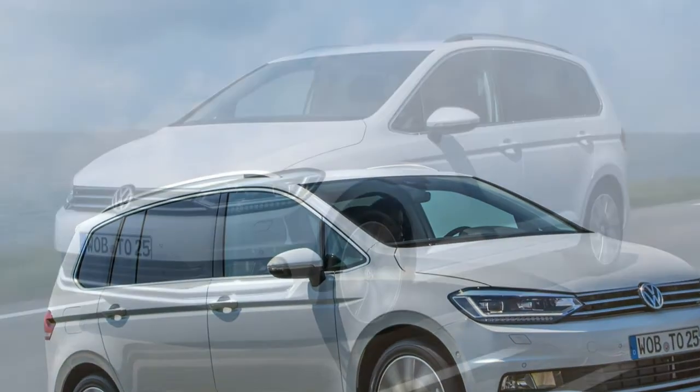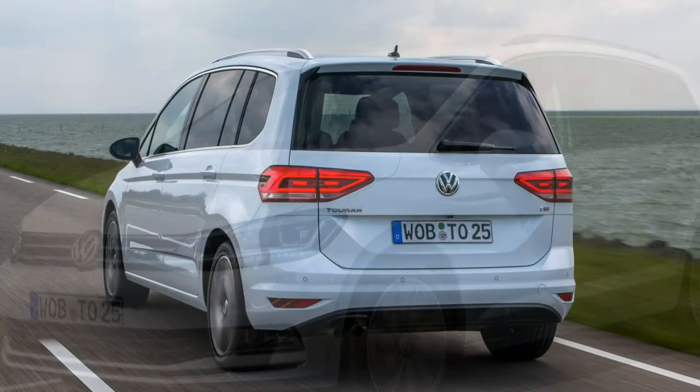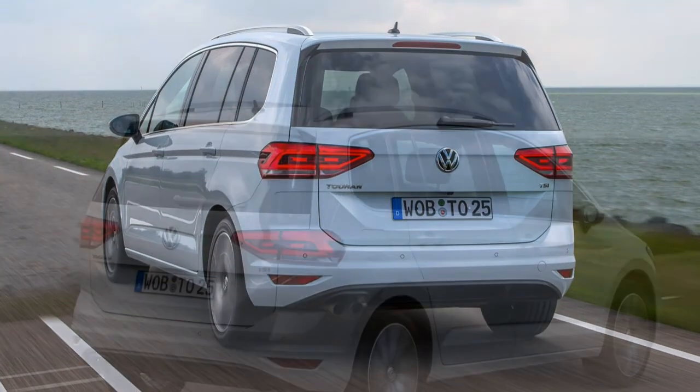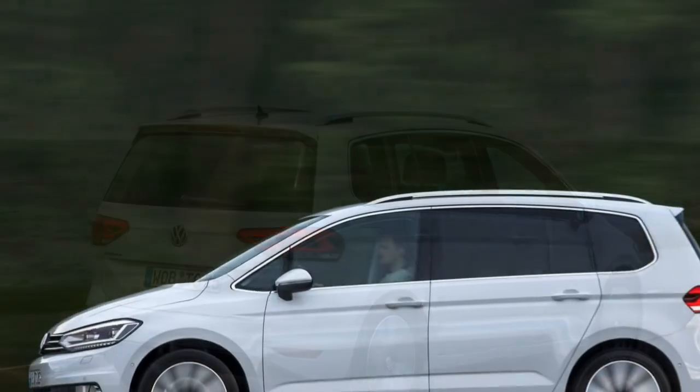This generation of Touran is larger, lighter, extremely efficient and packed with more kit than ever before. We ran one as a long-term test car — watch for more details on it.